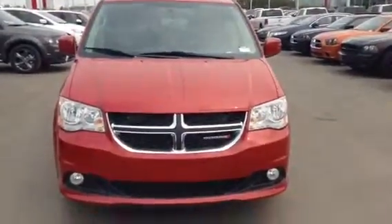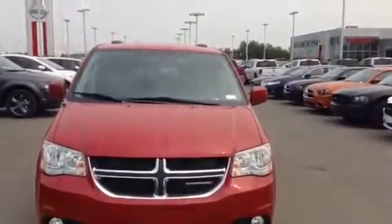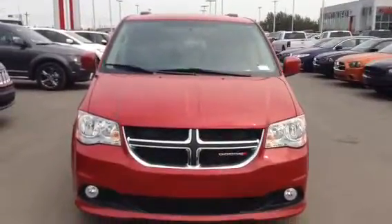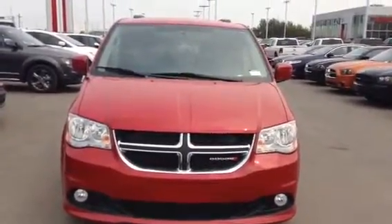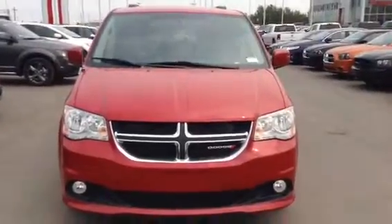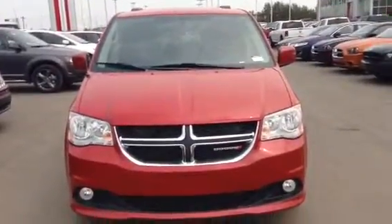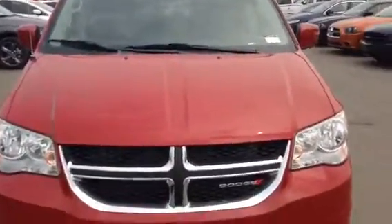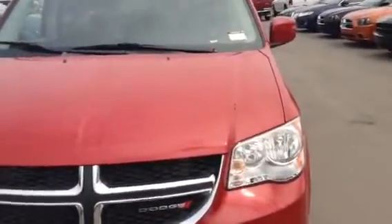Hi there, this is Andrew from LA Mazda. Just wanted to thank you for your inquiry on our 2014 Dodge Grand Caravan, as well as show you some of the features the vehicle has and the type of condition you can expect it to be in. I know it only has 10,000 kilometers, so it's got very little use on it, but it's still nice to see a little bit more than what you can see in a picture.